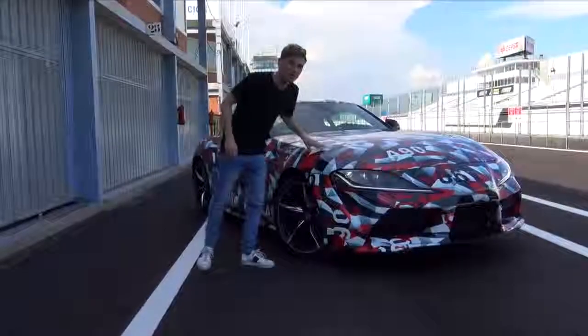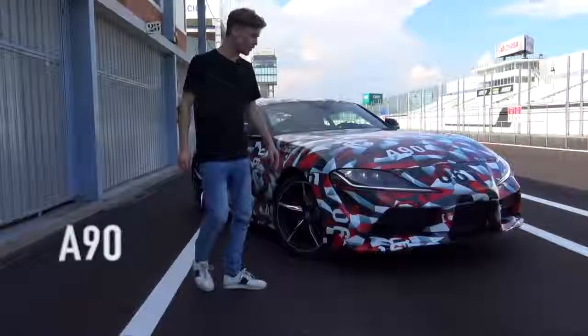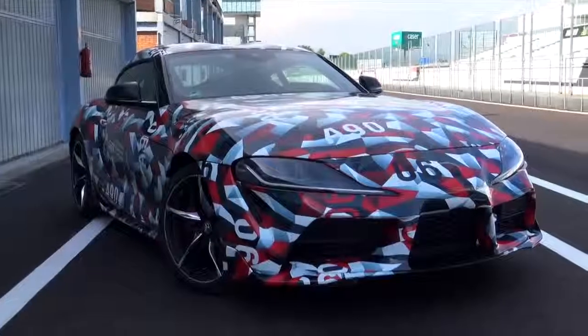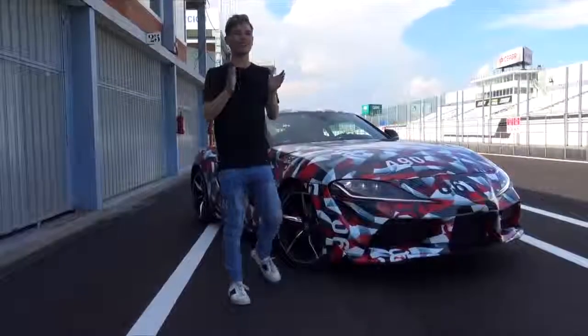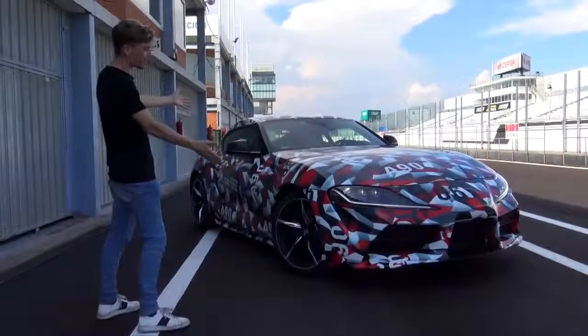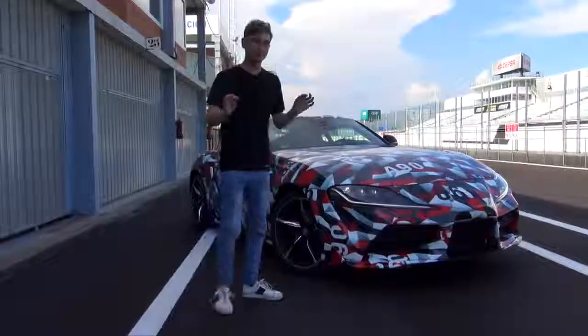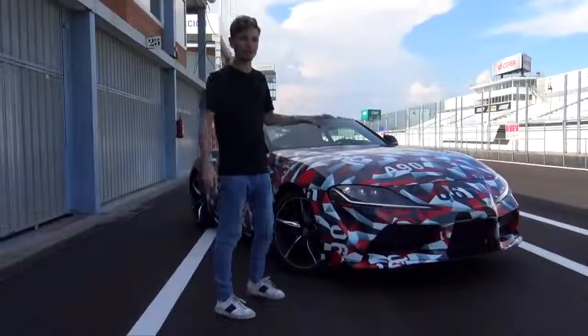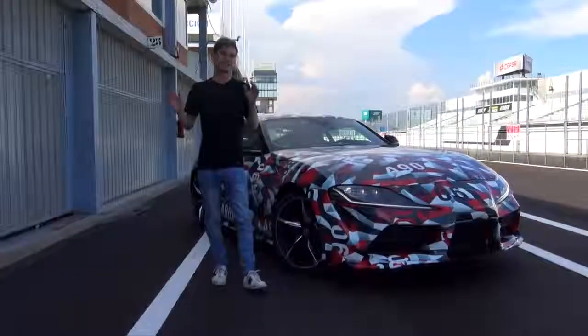And more specifically this — the brand new A90 Supra. As the name suggests, this is carrying on after the A80. Right now it's camouflaged because they don't want us to see too many details, as this is a pre-production car. It's going to be released very, very soon, with deliveries next year.